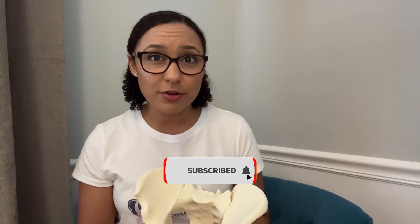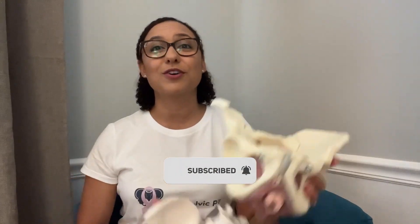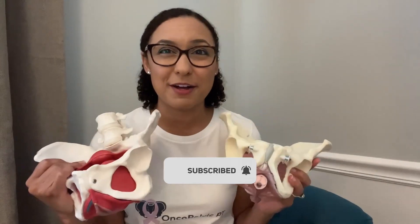To learn more about what to expect at a pelvic PT session, check out my previous video that goes through what to expect. Make sure to subscribe to my channel and turn on notifications so you don't miss anything else pelvic health related.